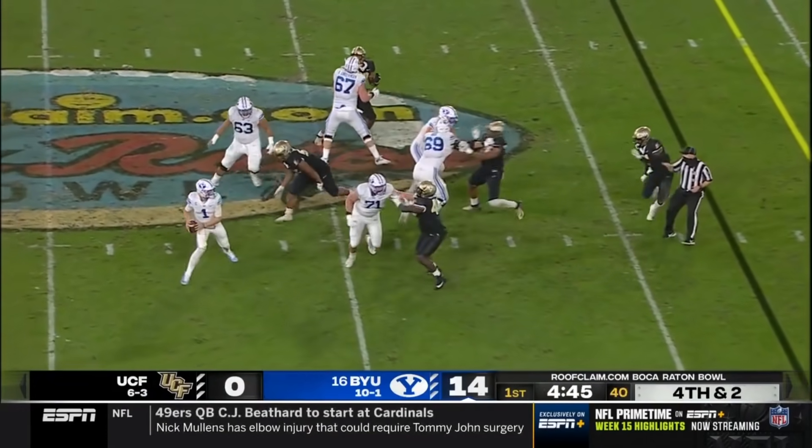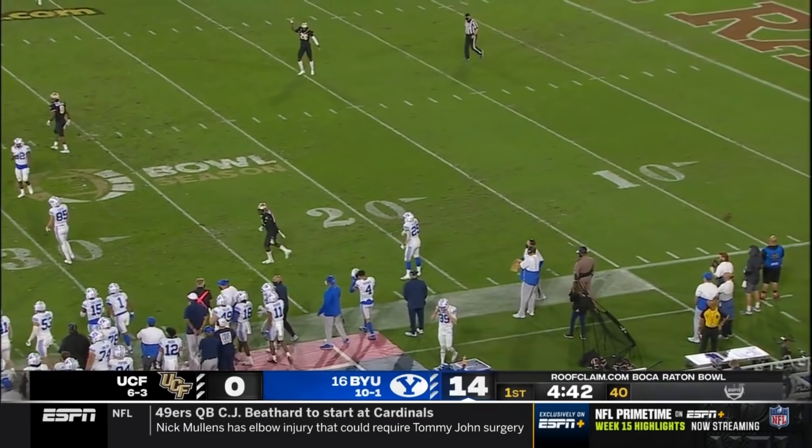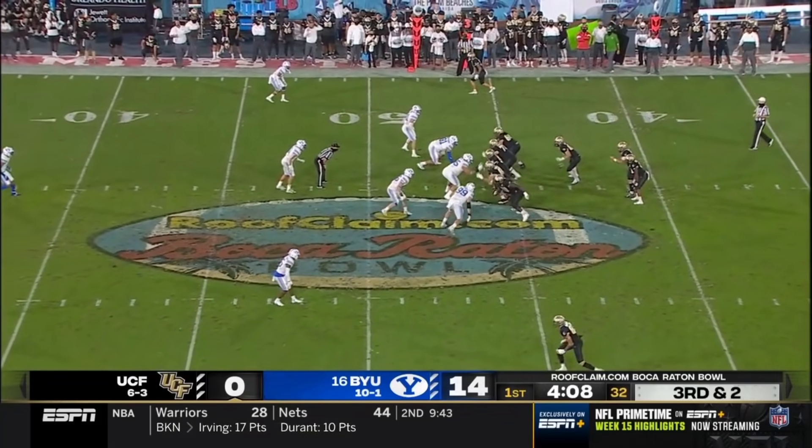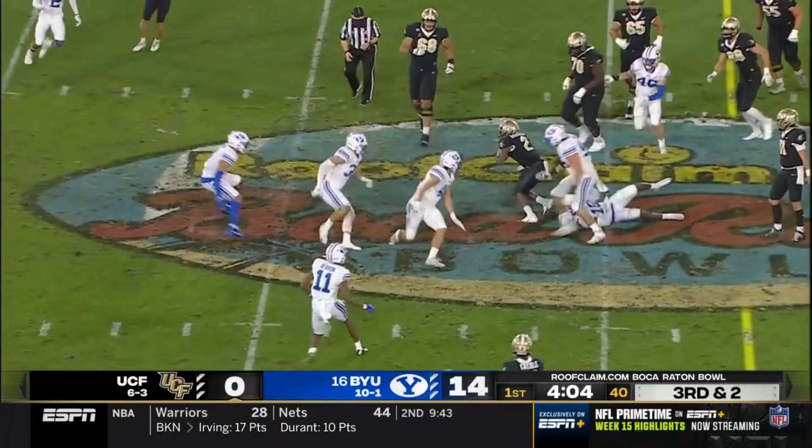Still a fourth and two. Wilson — little sidearm sling, it's incomplete, and UCF will hold. Third down at about two and a half. Handoff has the first down.